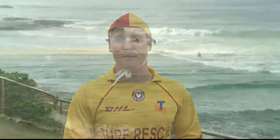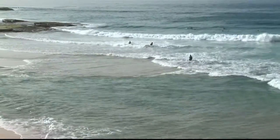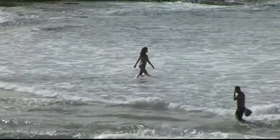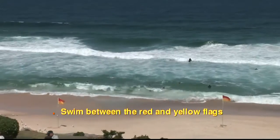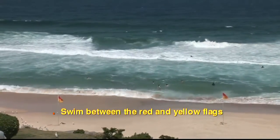Rips can change from day to day and even hour to hour. The problem is that they can look like they're the safest place to swim on the beach because they are the calm water. Fortunately, it's the white water where the waves are breaking that is actually the safest place to swim. So that brings us to our first rip safety tip: to avoid rip currents, always swim between the red and yellow flags.